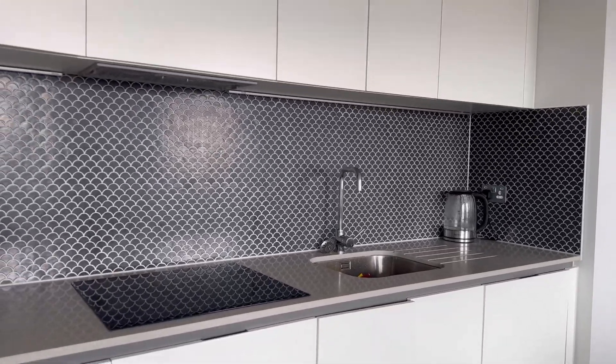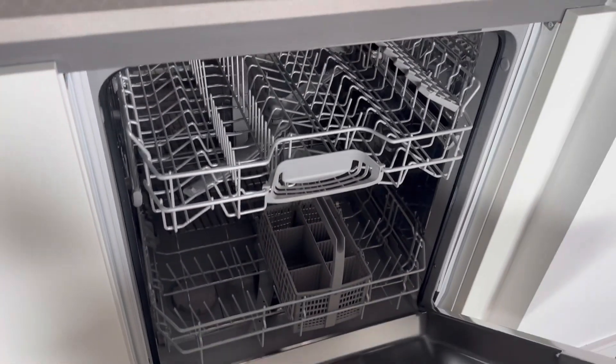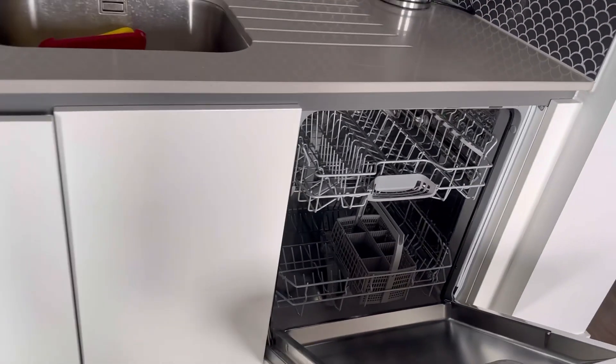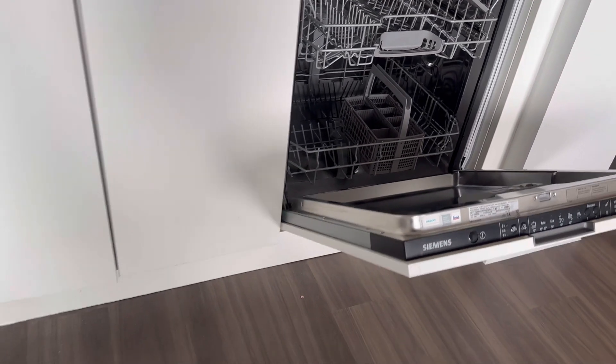The apartment also came with a dishwasher, which is so great when you have a lot of dishes to do. We haven't used it yet but it's definitely very useful and we'll use it in the future.